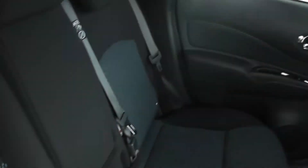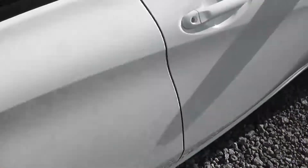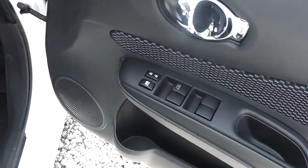The seats are finished in graphite cloth with central blue stitching, and are in good condition. The rear doors also feature chrome finish handles, electric windows, and audio speakers. The rear seats are equally finished in graphite cloth with central blue stitching.